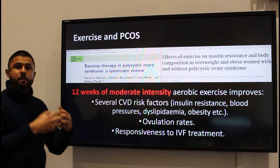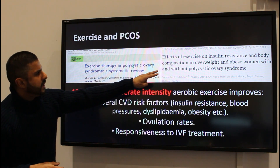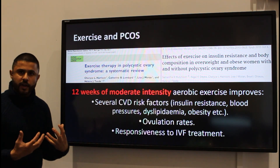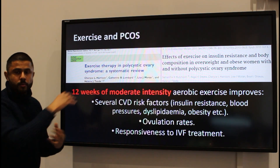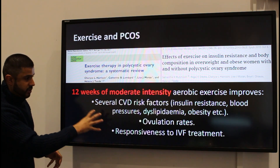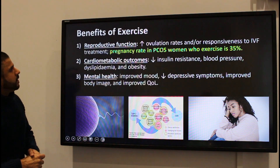Exercise was able to enhance reproductive health and also control for the risk factors that might affect reproductive health. Similarly, another study looking at exercise on insulin resistance and body composition found similar findings. The summary of these comprehensive reviews suggests that exercise is good for reproductive health.